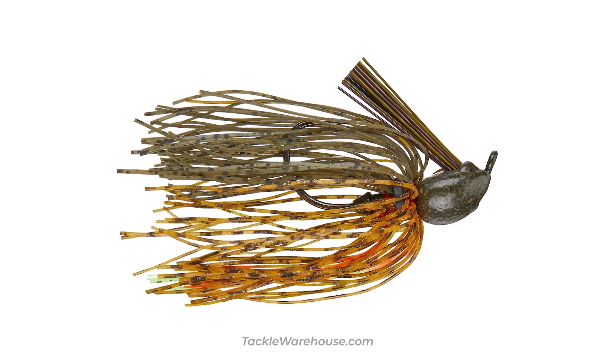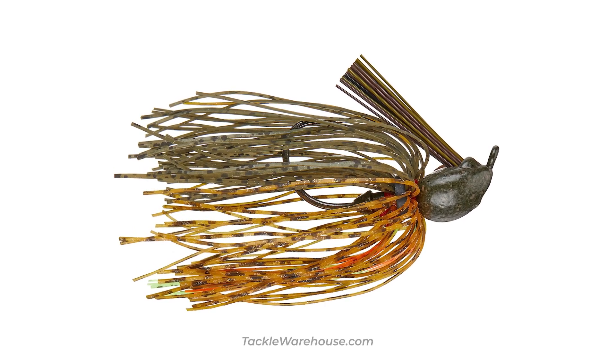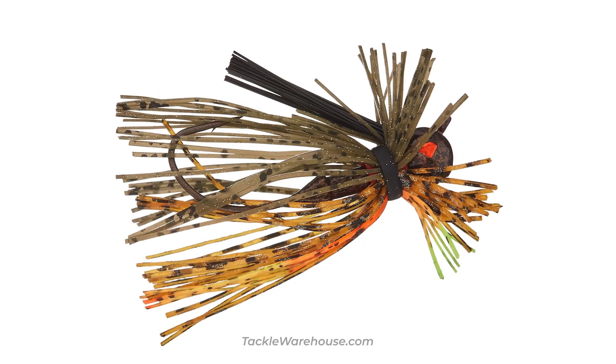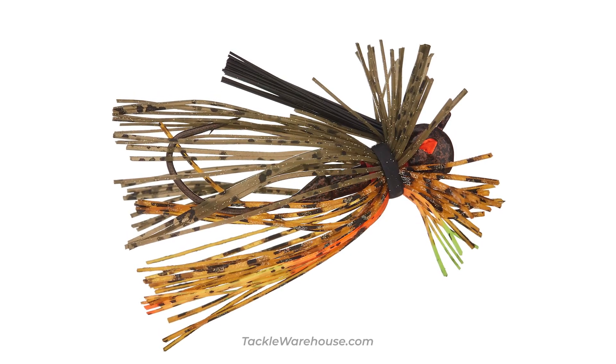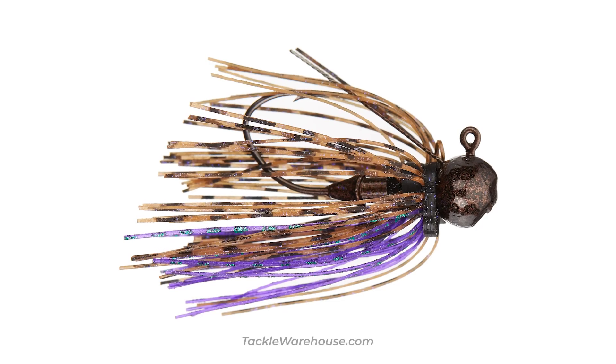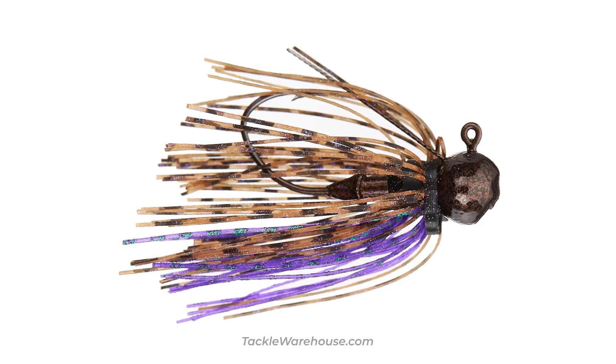The first one he mentioned was Bass Whacker, a color he developed to mimic a crawfish and a bluegill. It's one he had for five years and didn't release because he was catching more and bigger fish with it, and he was catching fish behind people with it. Did I mention he's a tournament fisherman too?